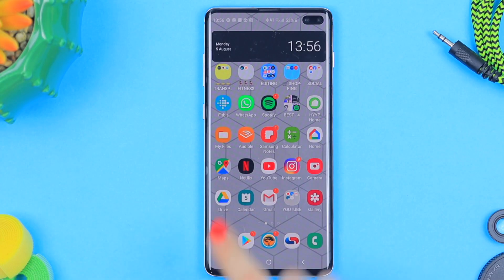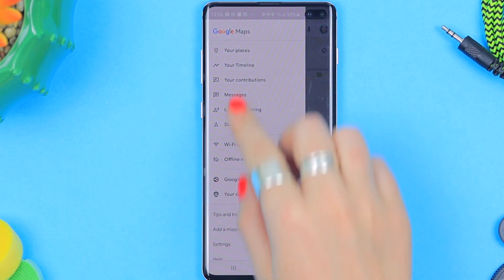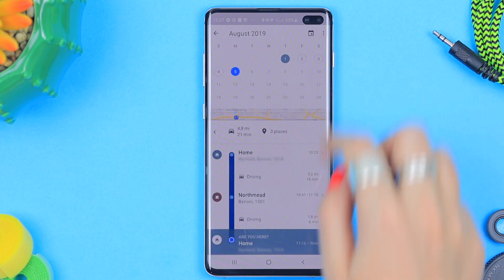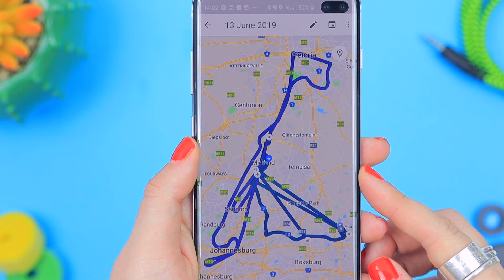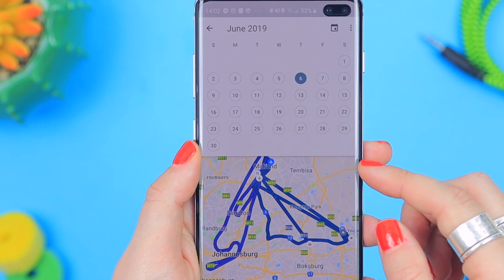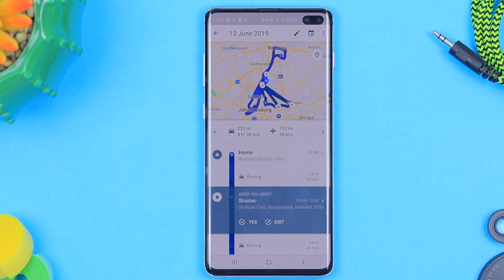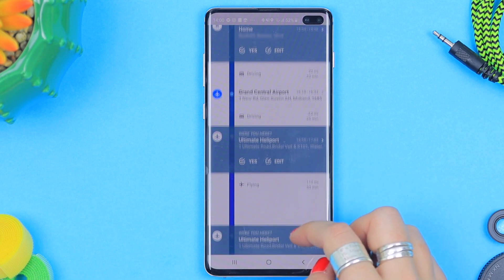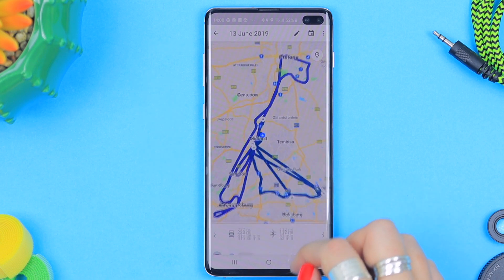Another nifty tool is checking your timeline. Go into Maps, click on the three lines, then click on 'Your Timeline.' You'll see a record of all the places you've gone on whatever day you choose — including what times you were there. Some folks might find this creepy, but it can be a really useful tool. It also logs images you took on the day, so if for some reason you want to go back in time, you kind of can.